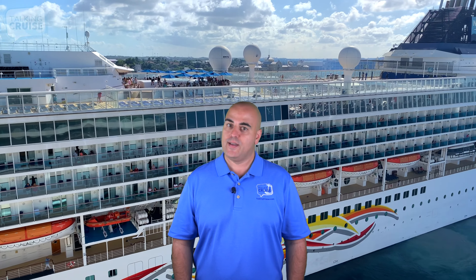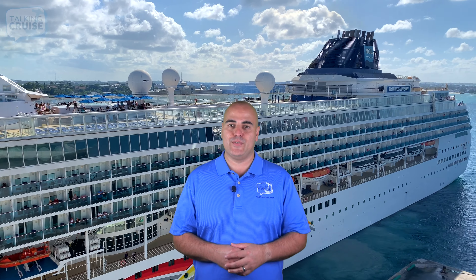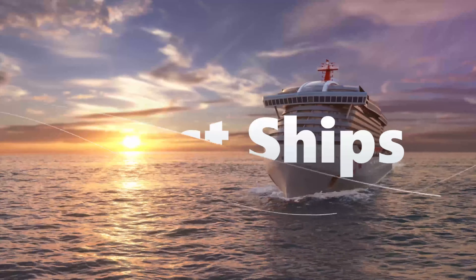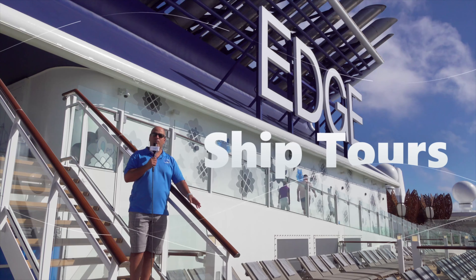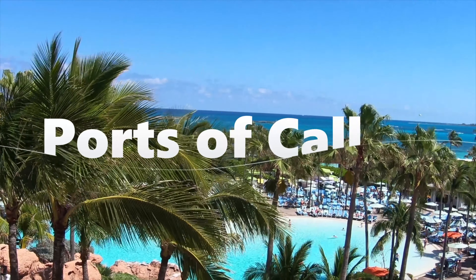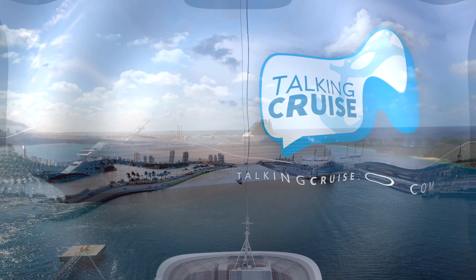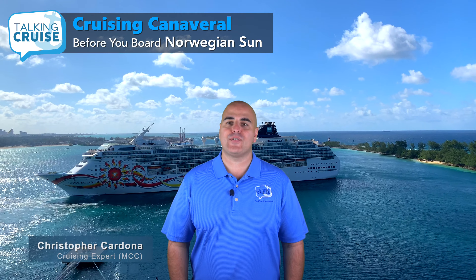We've got all the information you need to know before boarding Port Canaveral's Norwegian Sun. Coming up on Talking Cruise. Hi, I'm Chris Cardona.